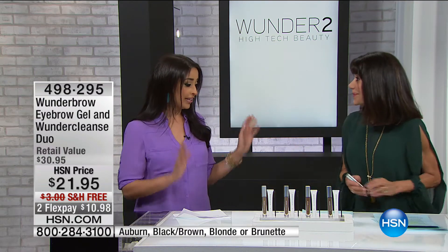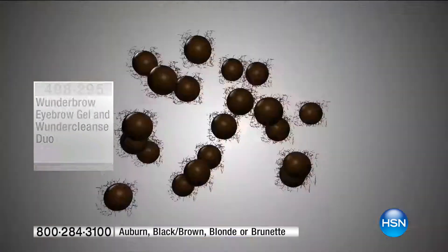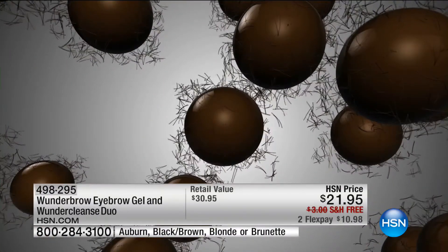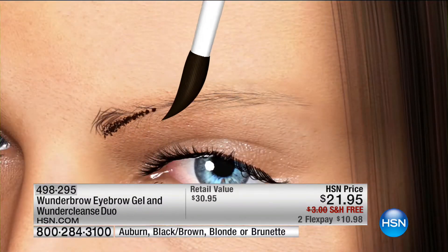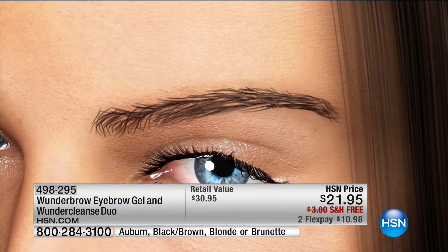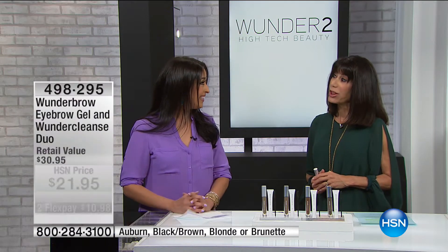This is different than anything else on the market — a different technology taking the beauty world by storm. If you have gaps, sparse eyebrows, or no eyebrows at all, you don't even need hair to use this. It's going to give you your eyebrows back in one step, looking natural, lasting until you take it off. What's different is the technology — the permafex technology with brow-like fibers and treated pigments combined with a permaflex gel that locks color and fibers on to hair and to skin.